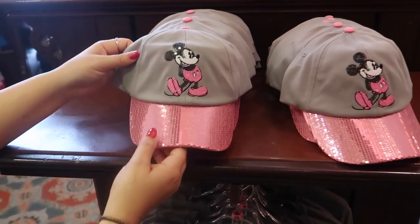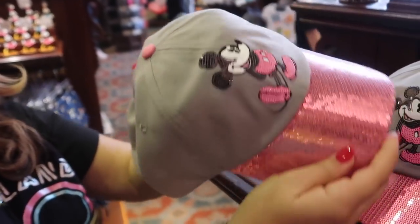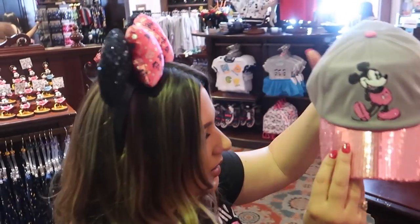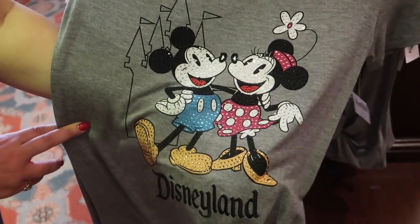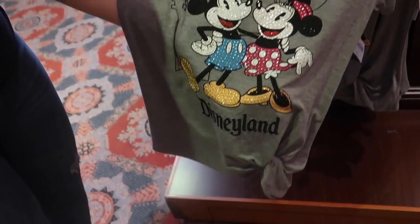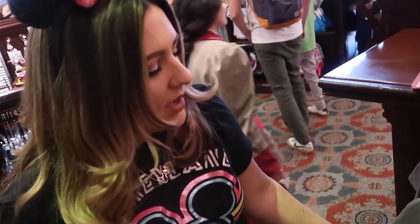We found this new cute pink sequin Mickey hat - it's pretty flashy. It is really pretty and I would actually wear this hat for sure. And then I love this shirt - I think it's brand new, I have not seen this before. It's sparkly. This is a shirt I'll be buying today. It's kind of like an already pre-tied style - it's so cute.